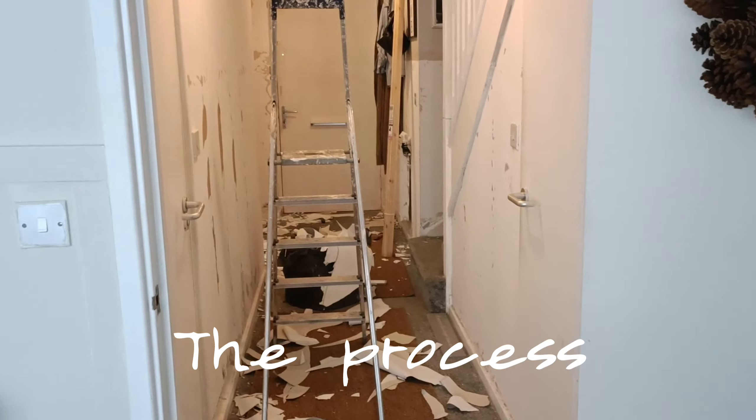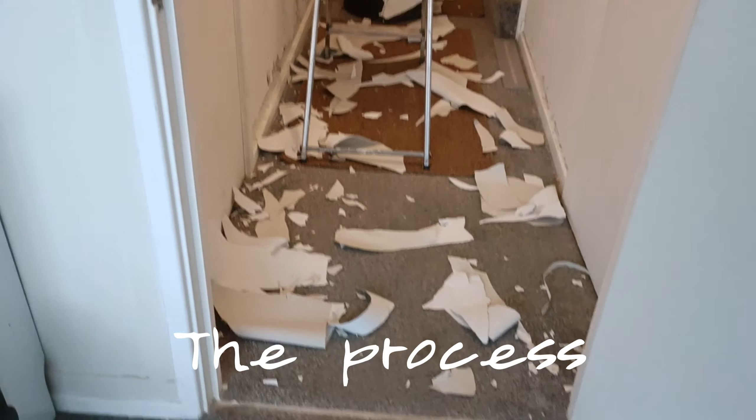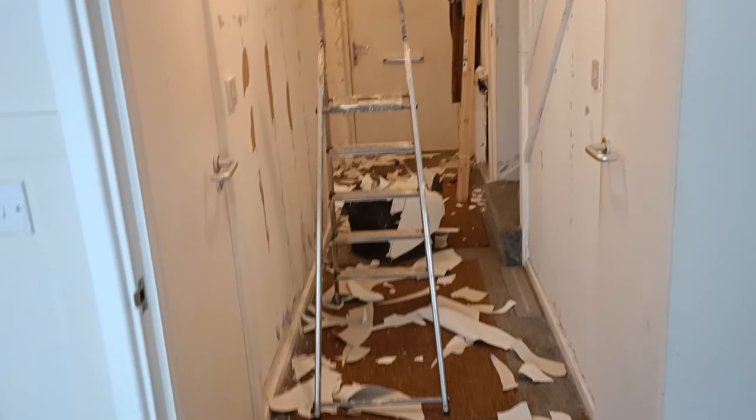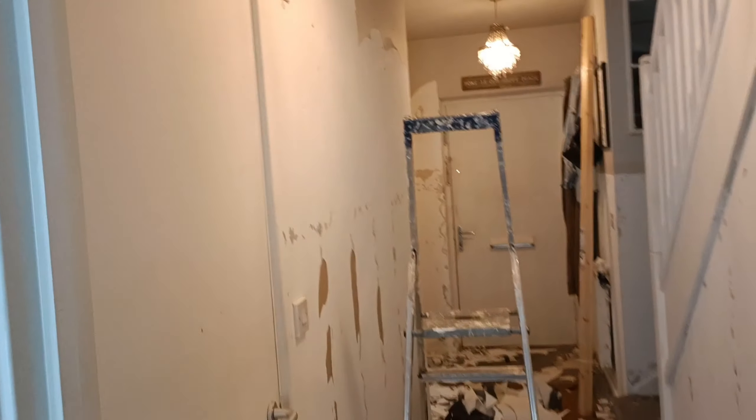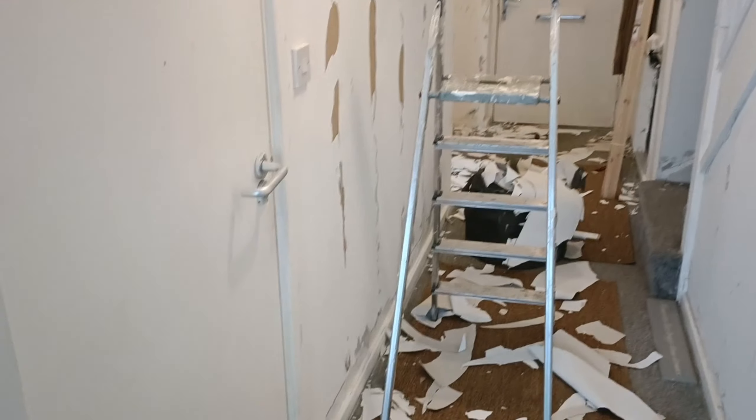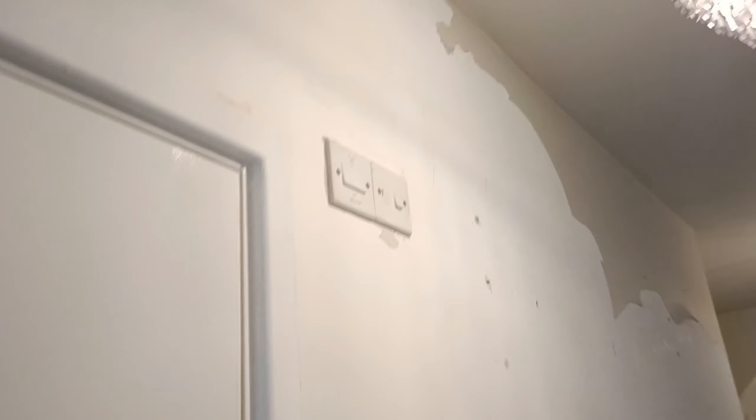I still have to change the doors. For anybody who wants to panel — this is the reality of paneling when you remove it. This is what they don't show you. It's not hard work but it requires patience. I removed the paneling and started the peeling journey, and it basically took me here. I do need to pick this up and hoover, but yeah.